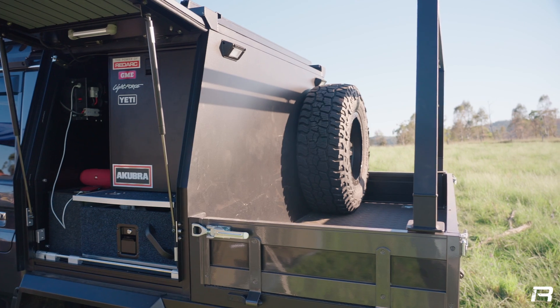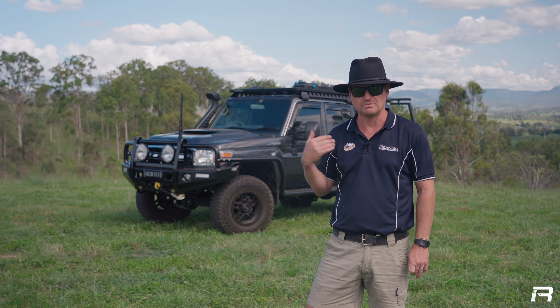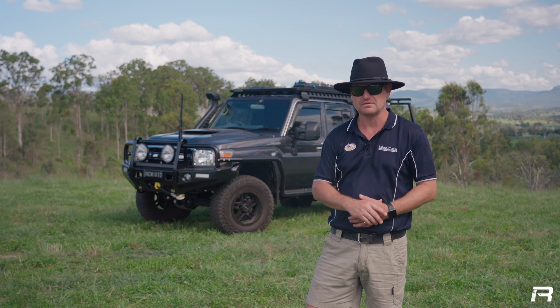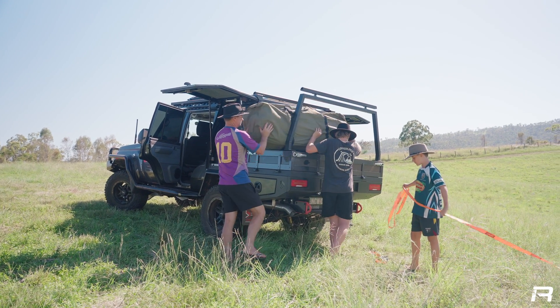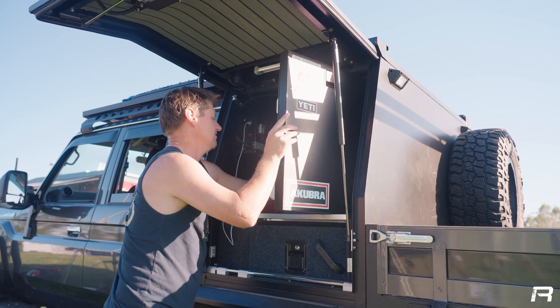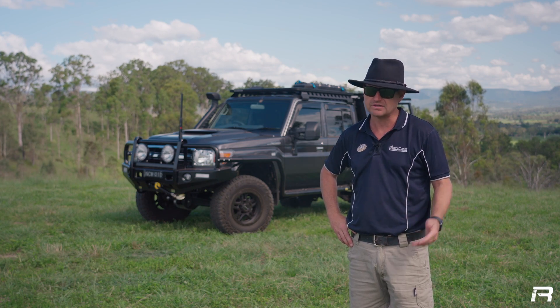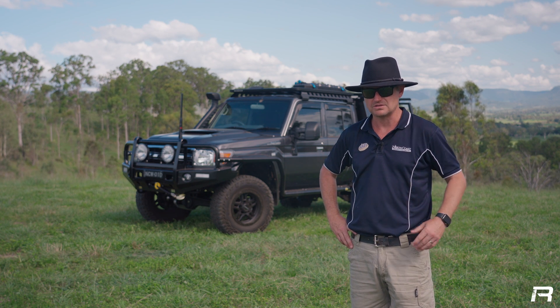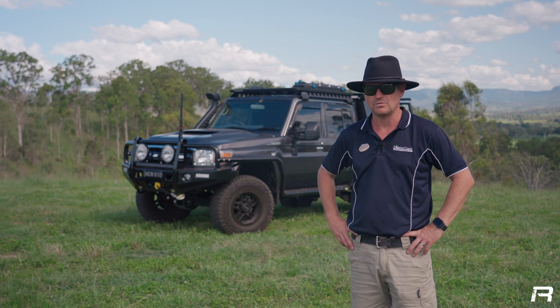We've got the half canopy so that we can put push bikes or a bit of timber, or today we've put our swags and our 6x3 in the back for a decent camping trip away just with me and the boys. We've got a battery set up in there as well so we can run our fridge and a few lights. That's kind of all we need for what we're doing, because we basically live out of our van when we're away.